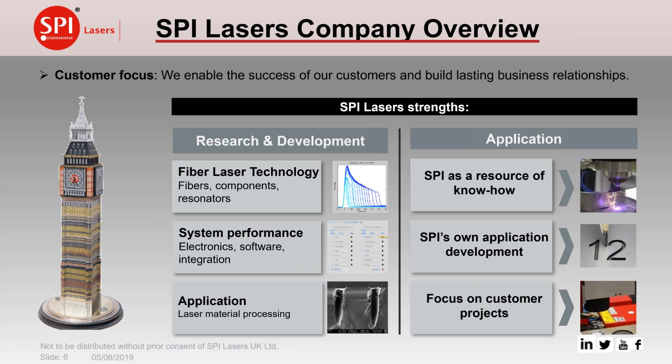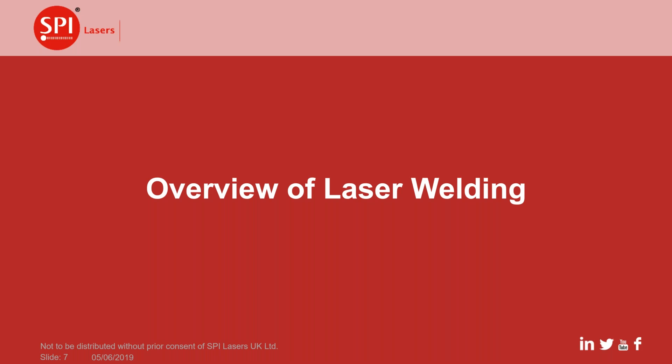SBI Lasers is interested in working with customers to help them produce good solutions and grow their businesses together. We do that through our strengths in research and development across the whole area of fibre laser technology — components, resonators, fibres, diodes used for pumping, and control of the lasers. We also focus on materials processing, developing our own applications, growing our know-how, and working on specific projects in conjunction with customers.